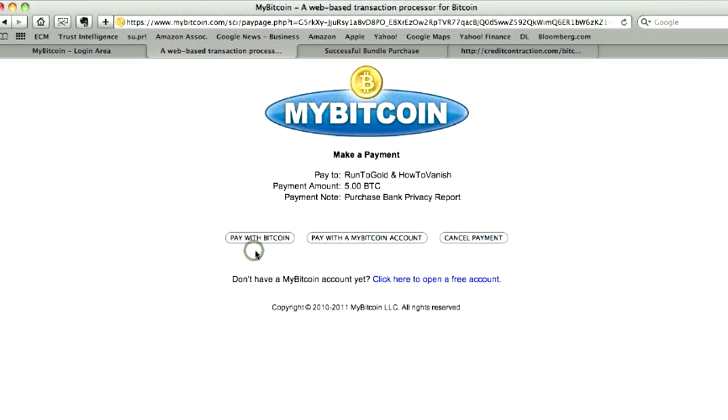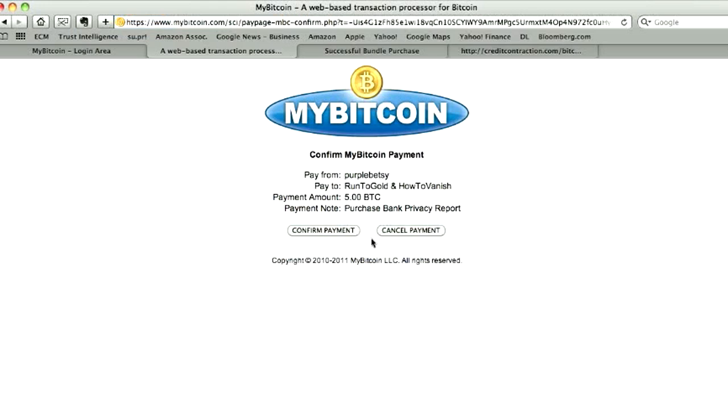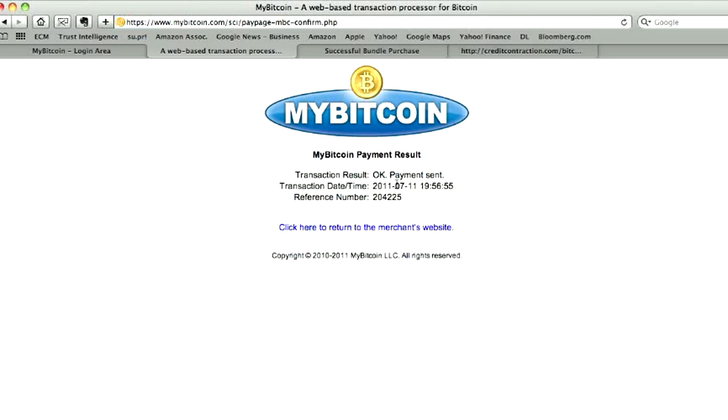We can either pay with Bitcoin, where we use it directly from our application on our computer, but that takes about 10 minutes to clear through the network. Or we can pay with a MyBitcoin account. So we pay with a MyBitcoin account, type in our username and password, and sign in. Then we confirm the payment — payment was sent.